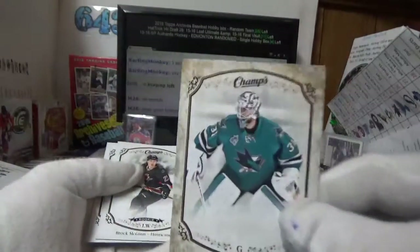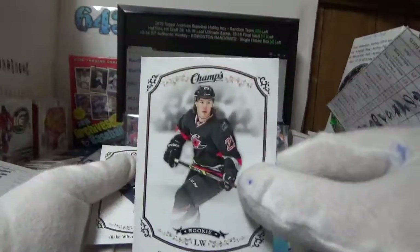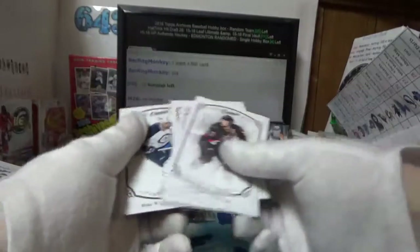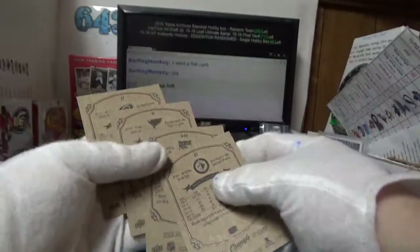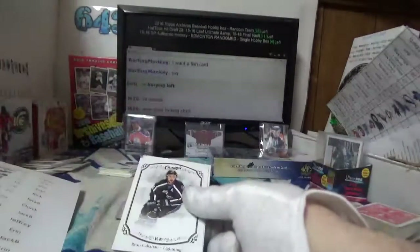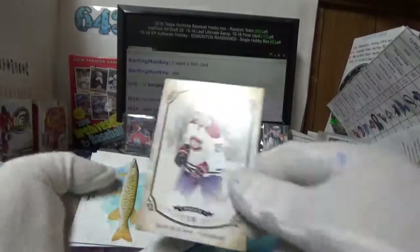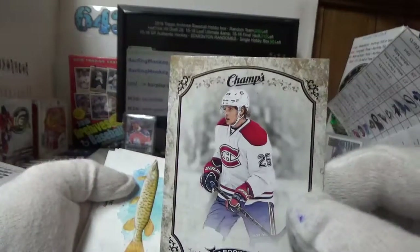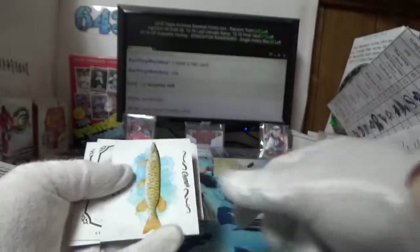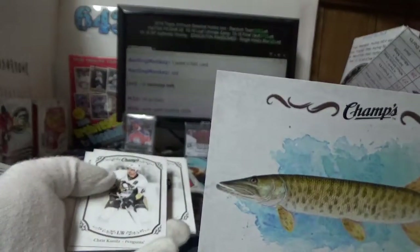Martin Jones for the Sharks and Jeffrey. Gold Brock McGinn rookie card for Jeffrey as well. You got yourself a muskie!